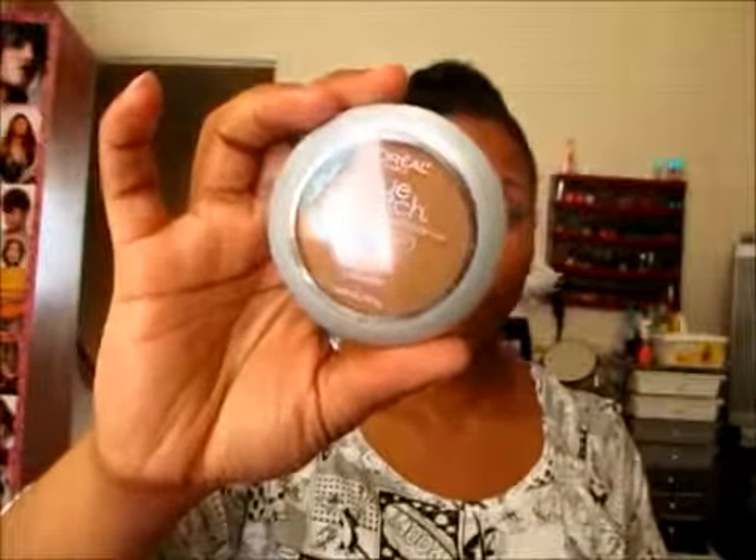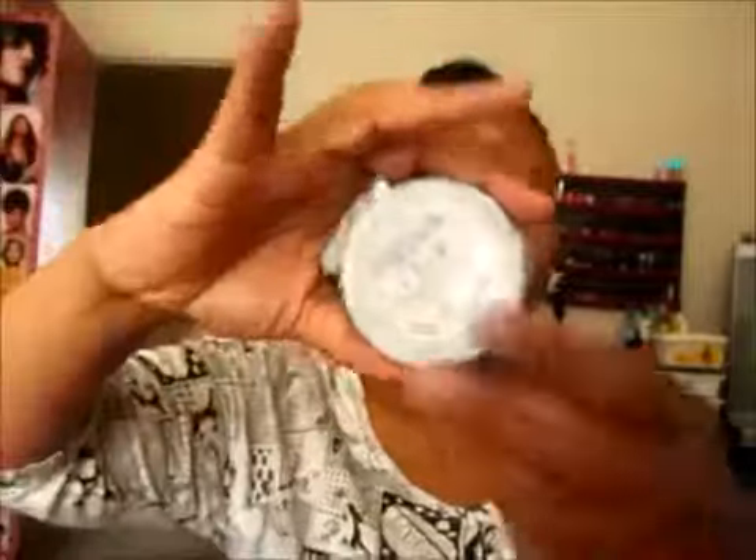As far as my concealers go, I use the LA Girl pro concealers. One is on top of my brows, one is under my brows, and one is as an under-eye highlight. To set my concealer under the eye and highlight areas I use the banana powder, and to set my face all over I use L'Oreal True Match in C7.